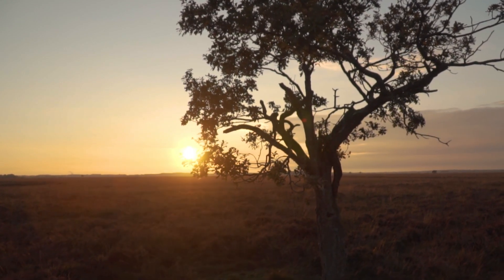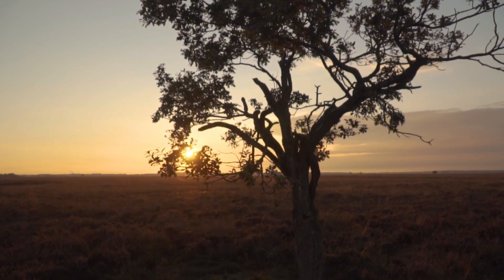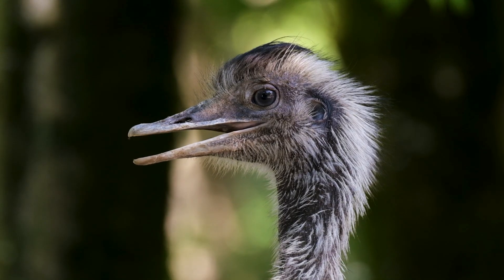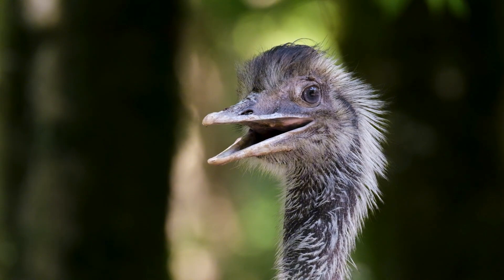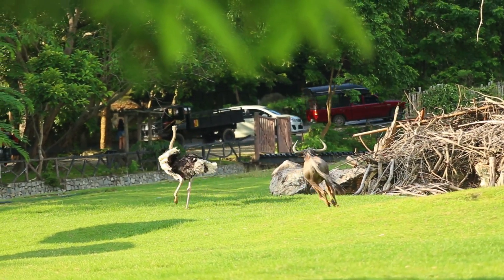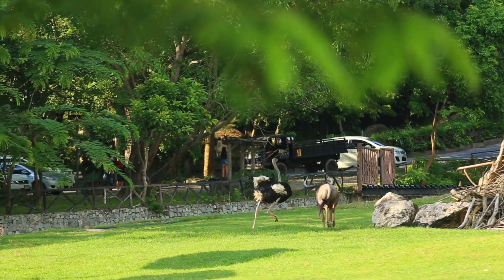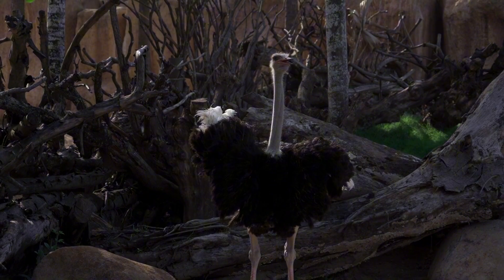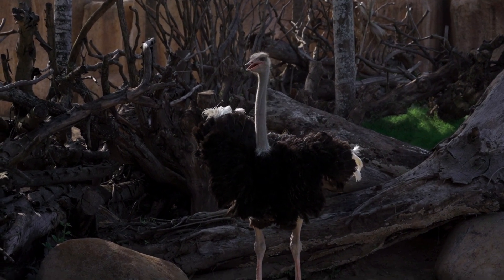In the heart of the African savanna, among golden grasslands and endless horizons, a strange-looking creature emerges — tall, feathered, powerful. It doesn't fly, but it can outrun almost anything that moves. This is the ostrich, the largest bird on earth, and the fastest runner among all birds.